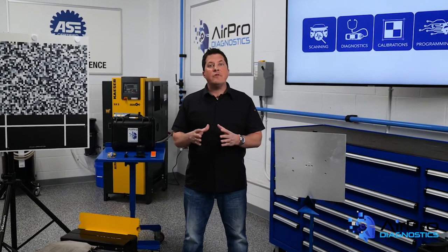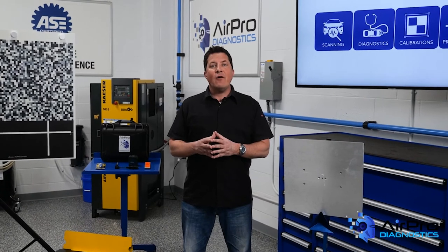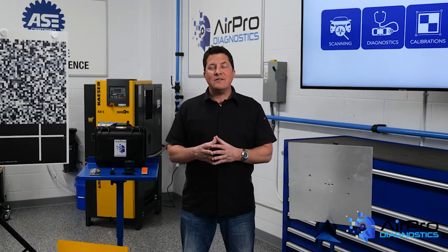What are some complications when dealing with ADAS on older vehicles? I'm Jason Stahl and we're going to find out next in the AirPro Diagnostics Collision Garage.